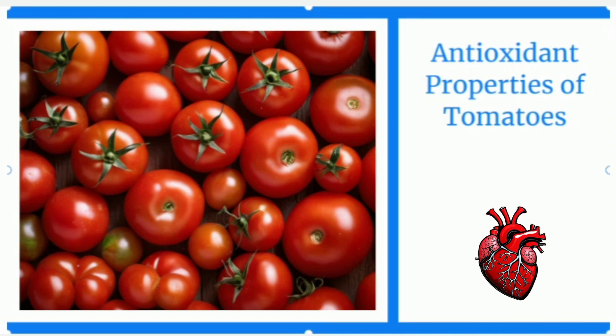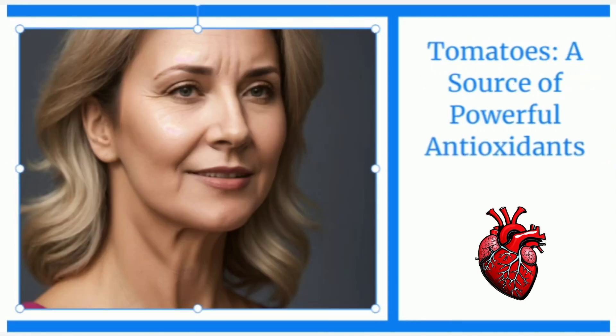Rich in antioxidants, particularly lycopene, tomatoes provide potent protection against free radicals and oxidative stress. This, in turn, helps reduce the appearance of wrinkles and fine lines, keeping the skin looking youthful. Additionally, the antioxidant content helps to improve skin texture and restore vitality.